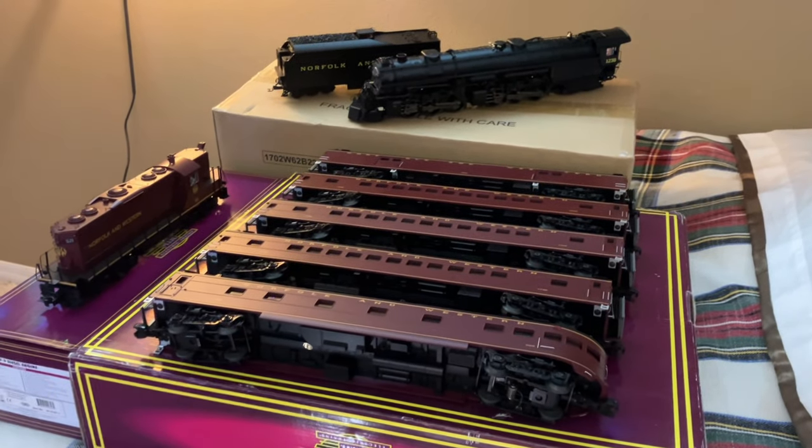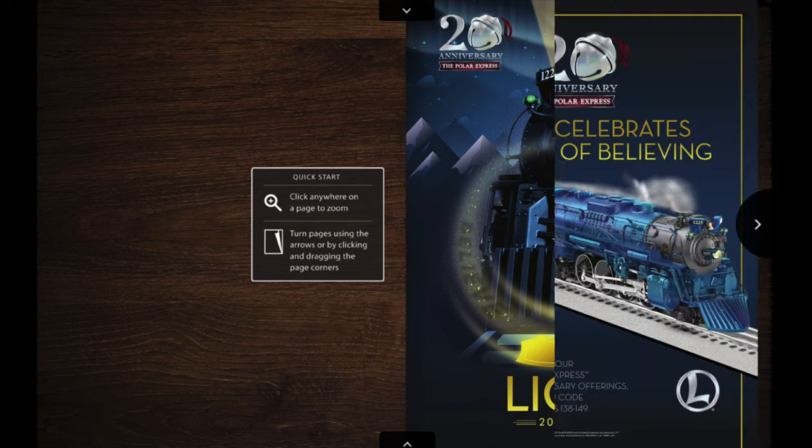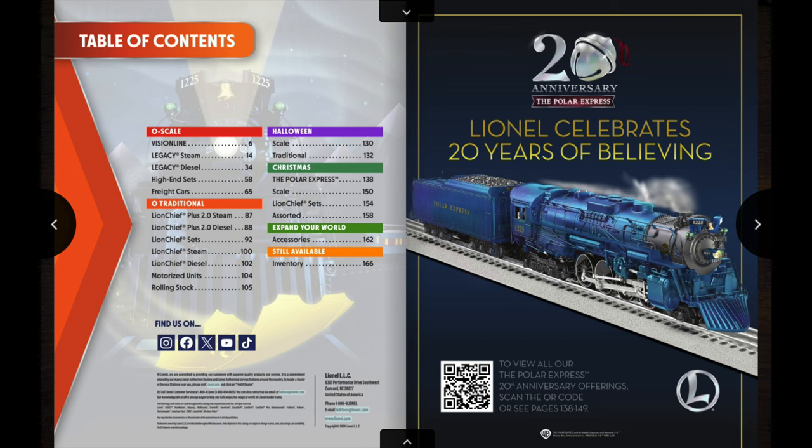This has been a great catalog to start off 2024 with — lots of really nice things in here, definitely a very expensive catalog as well. I know there are a few things in here I'm going to want to pre-order. I'm not going to be going through the entire catalog in this video; I'm just going to be focusing on the scale locomotives and rolling stock, though there's definitely a lot of Lionel Chief and traditional stuff in here for people who collect those kinds of things.